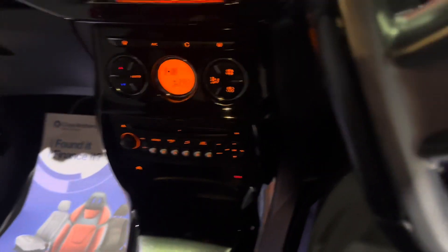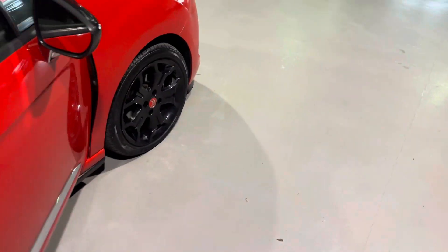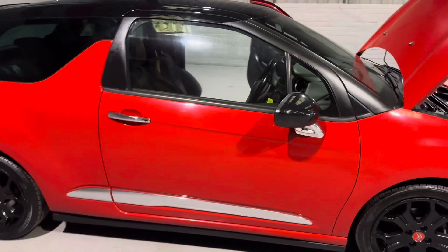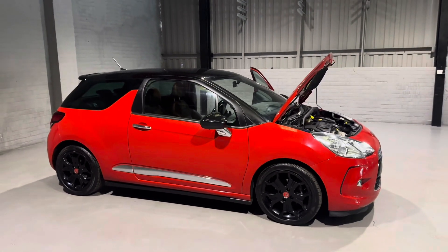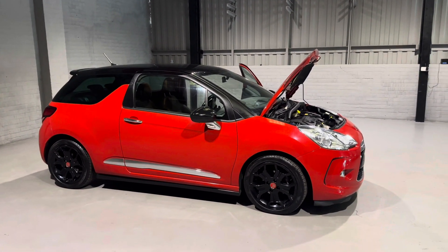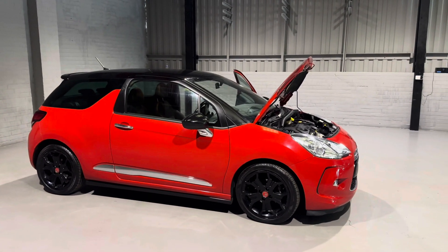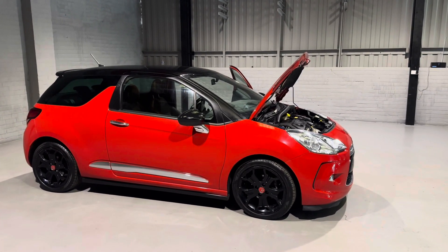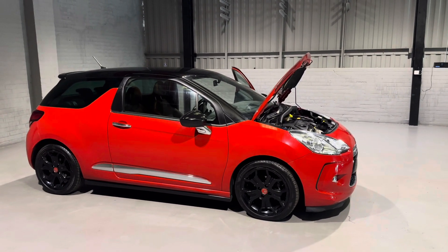So before I ramble on for too long, I think it's time to wrap this video up. With a staggering 83 miles to the gallon, free road tax, a nice low insurance group, full service history, and the cam belt and water pump done — what more could you ask for? We are giving you a three-month parts and labour warranty as standard, and we also have great finance options, delivery options, and extended warranties available, so please get in contact and one of our team will be more than happy to help.